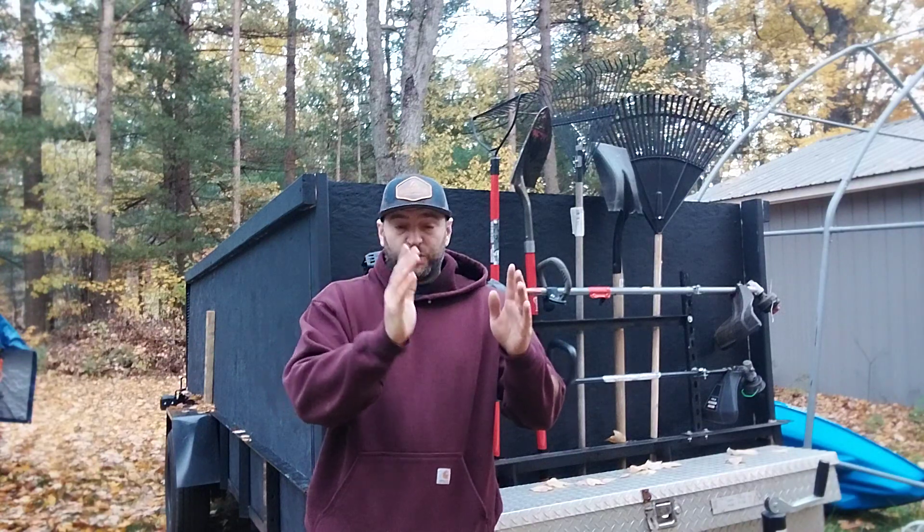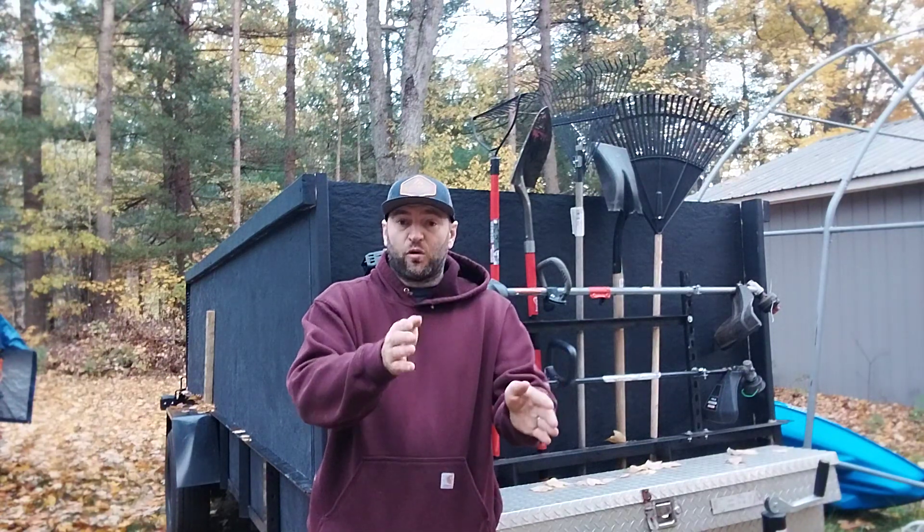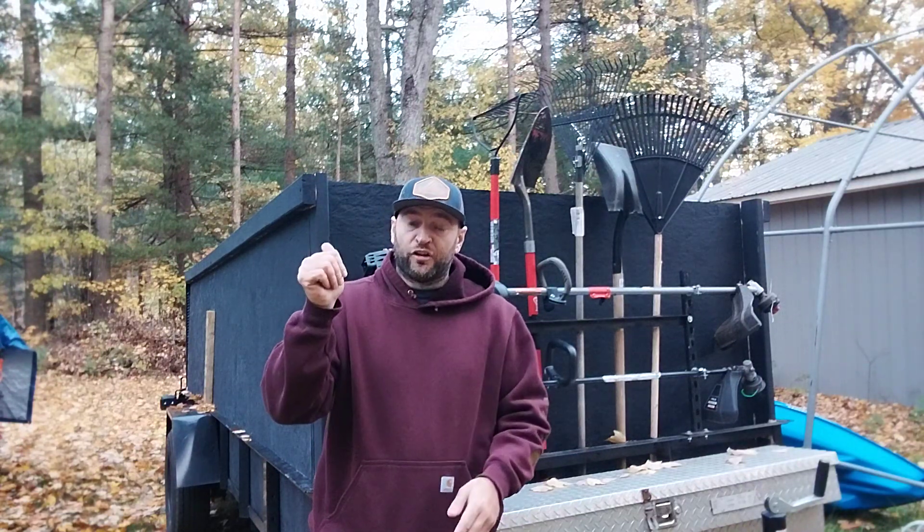If I show up on a property that is typically a quarter to a half acre, that will be anywhere between $250 to $350 for those property sizes. If it's going to take me three to four hours, I charge $340 for four hours plus $120 on top of that for debris removal, so overall I'll be receiving $460.